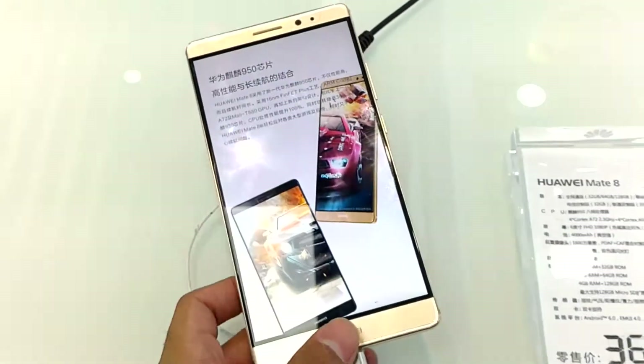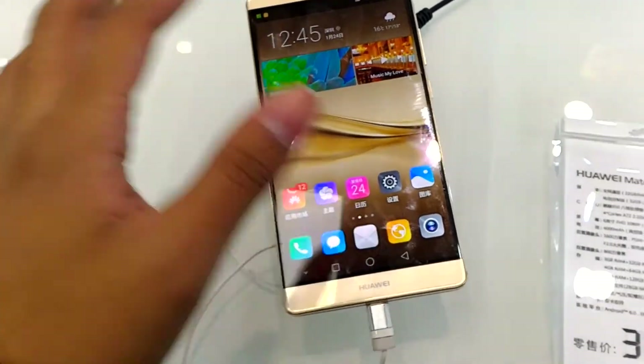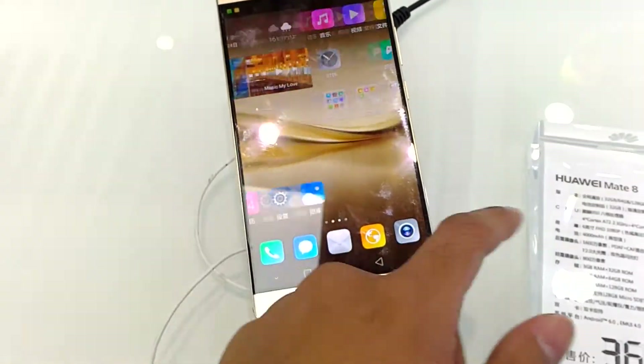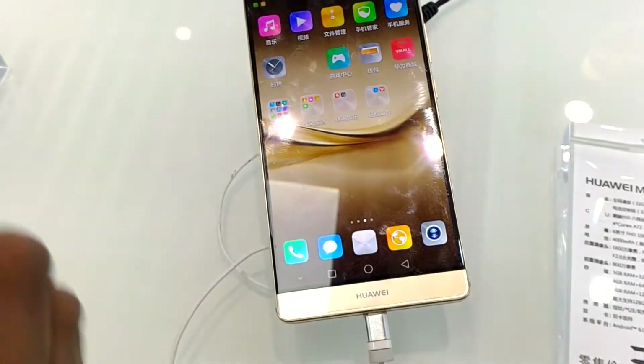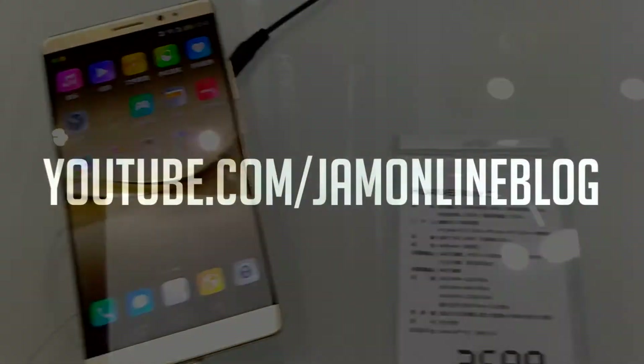I'm not sure about the software because iba yung software na naka-load dito — iba yung dating satin. Most probably same looks, pero syempre we're in China, so iba yung laman nito. Probably medyo mag-iiba yung laman pagdating sa Pilipinas. So that's it for the Huawei Mate 8.